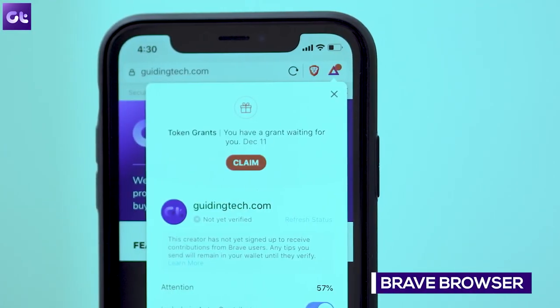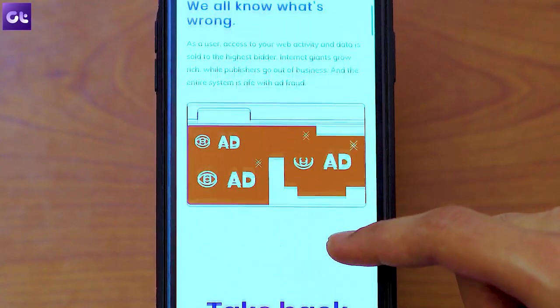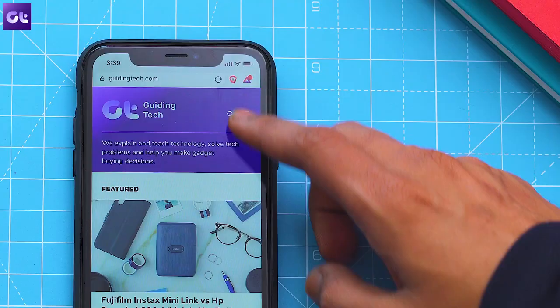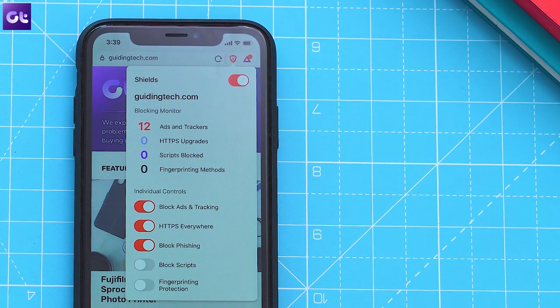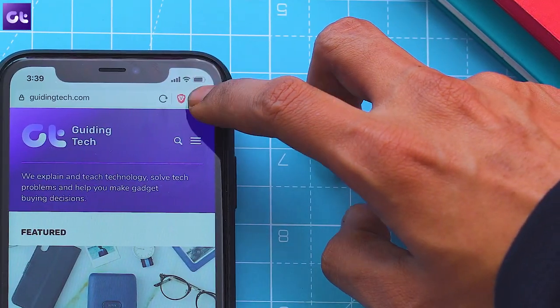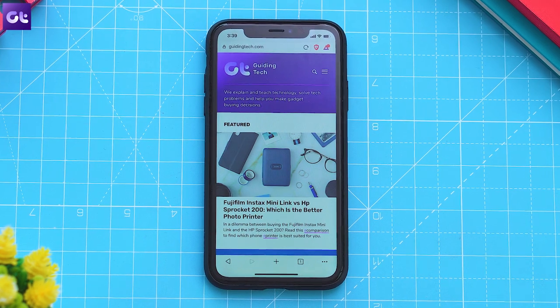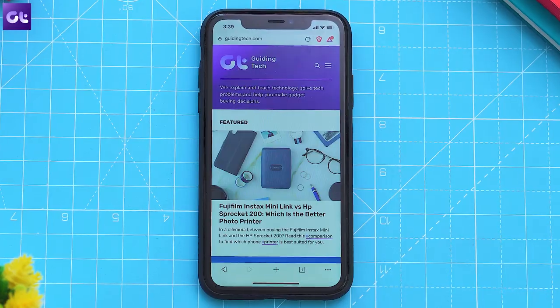Now the last browser on the list is Brave browser, and I can't recommend it enough. Yes, it offers HTTPS everywhere and zero tracking, but that's not what's unique about it. Actually, there is hardly anything unique about Brave, but in true Apple fashion, it does everything you ask of it perfectly. It offers one of the smoothest browsing experiences. With Brave Rewards, it also pays you to browse on it. You can also lock the app using Face ID, and each option under Brave Shield is customizable, giving you full control on the level of protection you want.